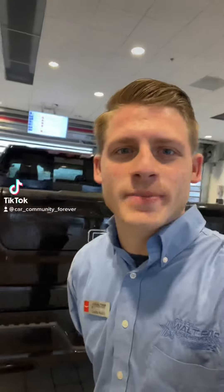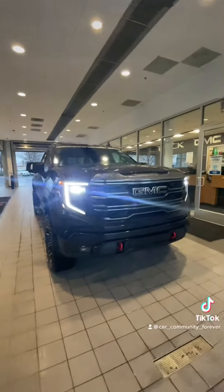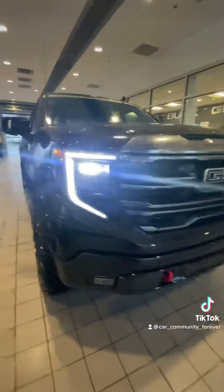Hey guys, this is Caleb over here at Darrell Waltz with Buick GMC in Franklin, Tennessee. Today I have a 2022 GMC Sierra AT4 ALC, and I'll show you what that includes.